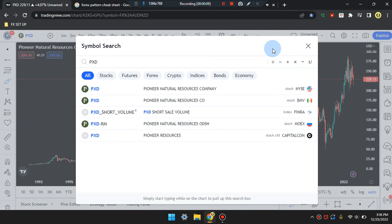We are here on this amazing day. This is Cam Jones FX daily analysis and we are marking up PXD stock.